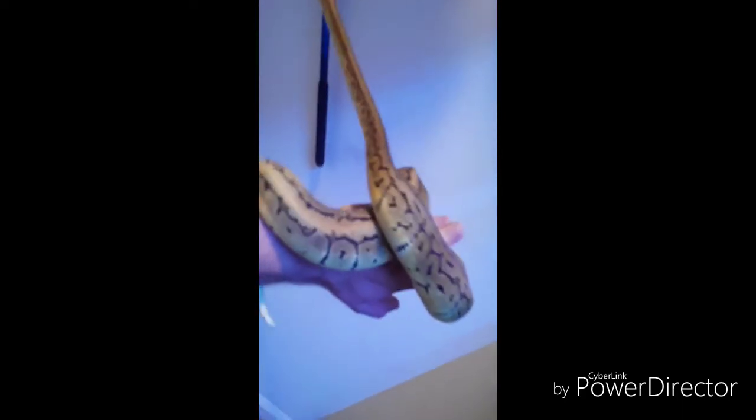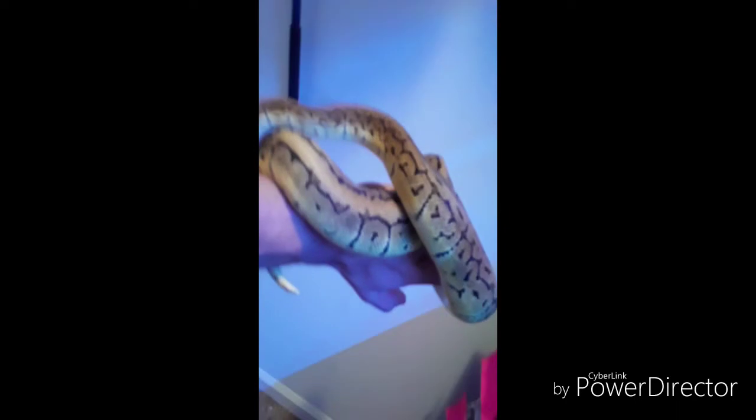I thought he was a pretty cool looking snake and I do want to get into the clown stuff. Starting out with the 100% Heck Clown male is not exactly an ideal way to do it, but I kind of gave into my impulses and got him. I'm really glad I did though — he's one of my best snakes. He's the chillest snake you could ever imagine.